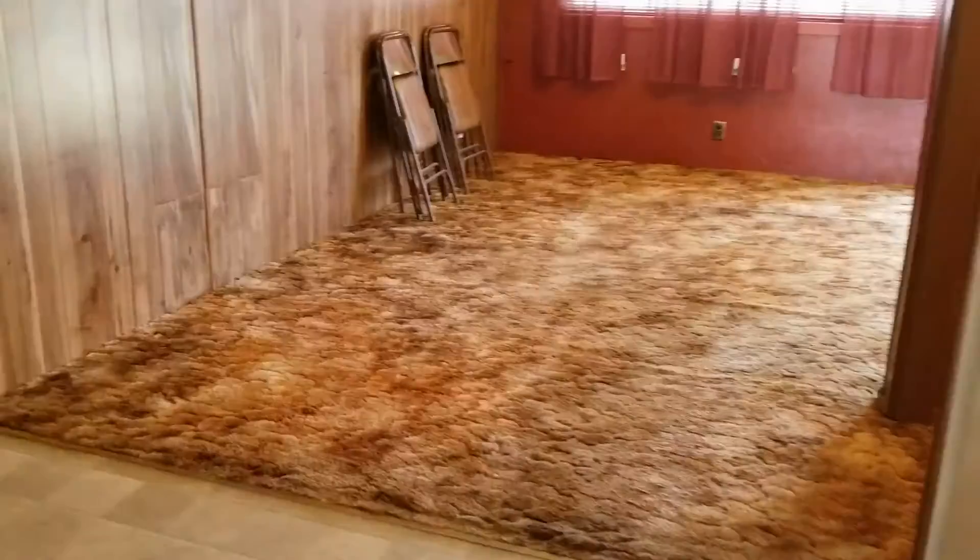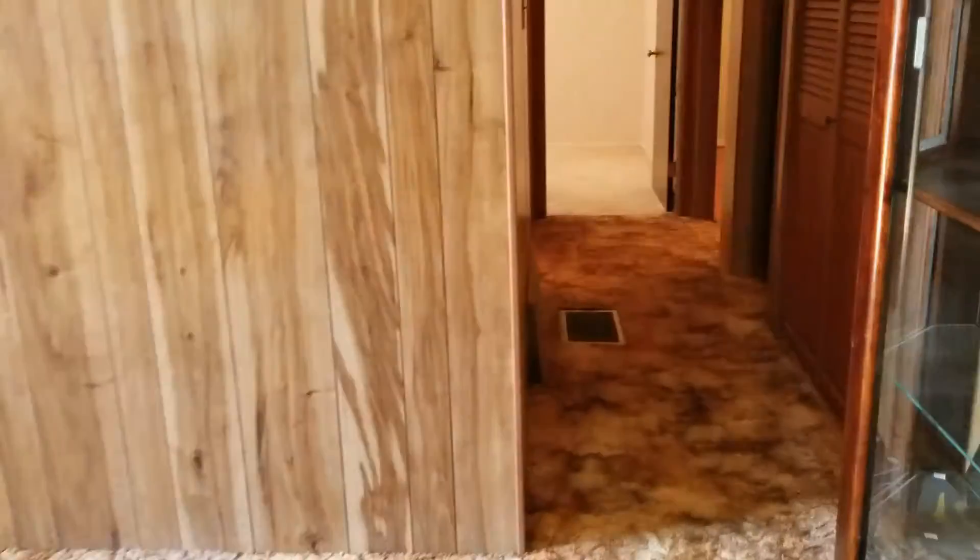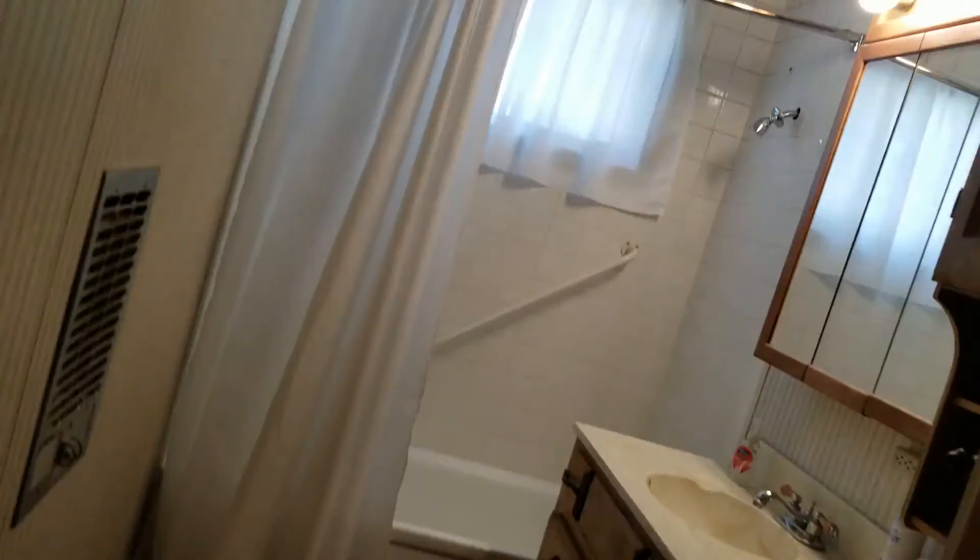As we go back to the living room, we'll go down the hallway. It does have only one bathroom, but I don't think it needs any work — it's good to go, clean, nice bathroom. You can see this is the biggest bedroom right here — very clean. This is a move-in ready house.